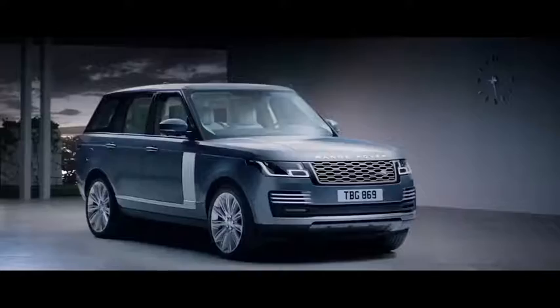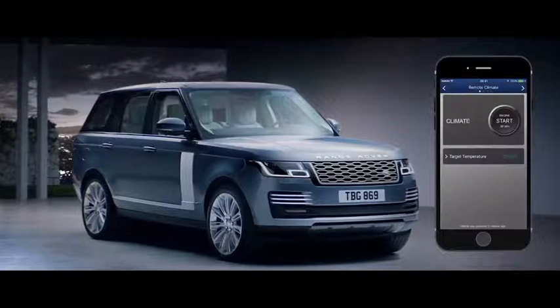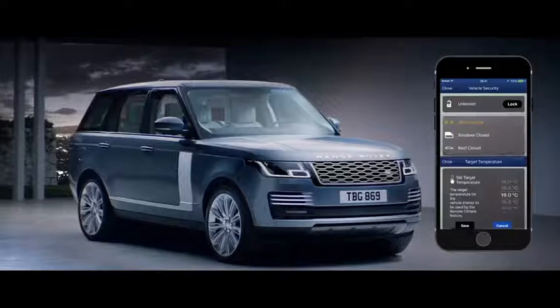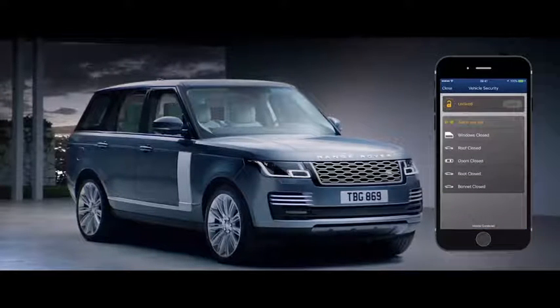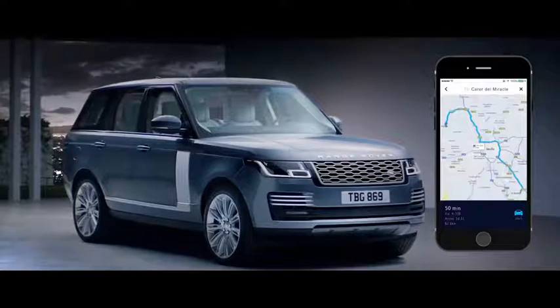ConnectPro allows you to communicate with your vehicle via your smartphone wherever you are — from setting the interior climate of the car, to locking and unlocking the doors, or planning and sending door-to-door routes.